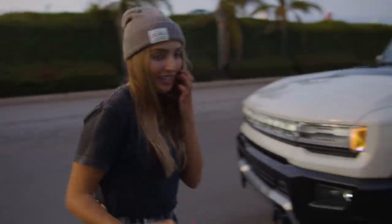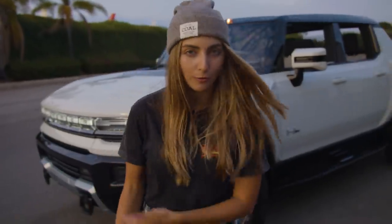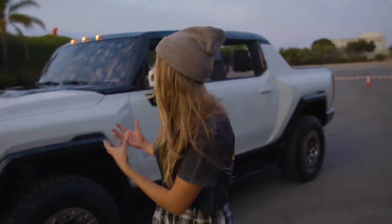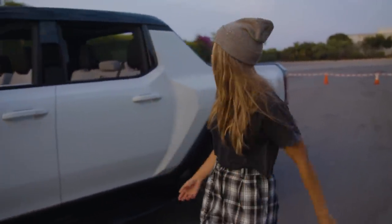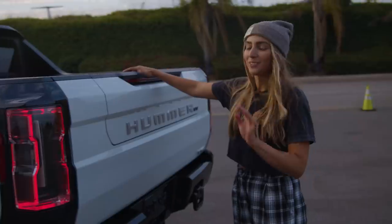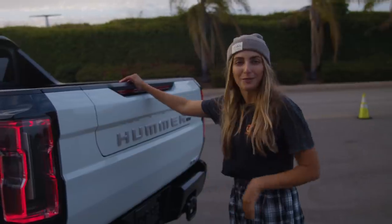This Hummer has a Mars Rover feel to it, and I actually like the idea of something more futuristic. The front grille is very sleek, but it also has these very aggressive, modern, wide-body fenders. Coming to the back, I want to show you guys the Multi-Pro tailgate.